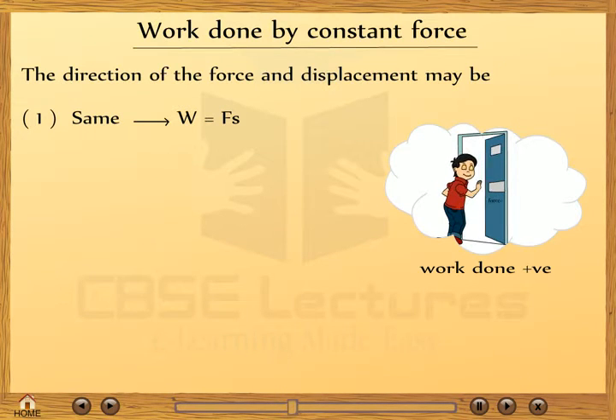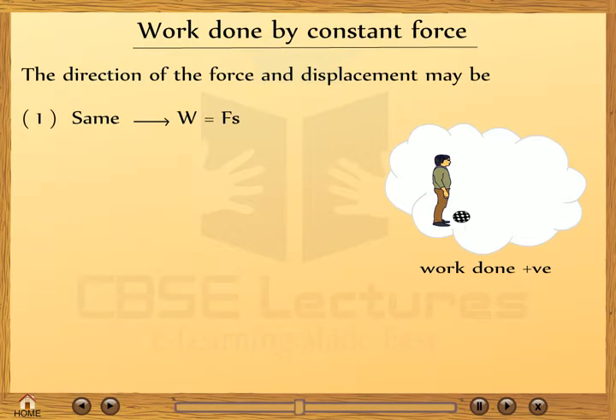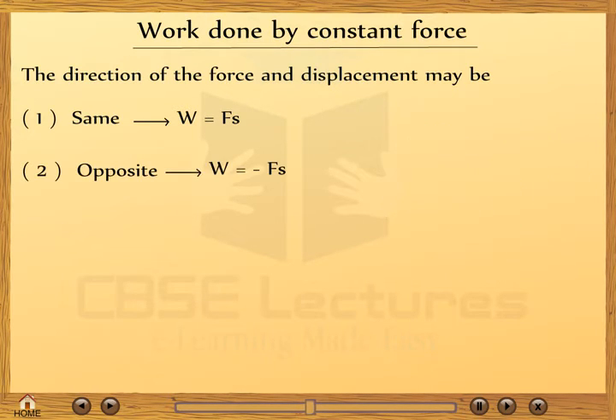Work done by a constant force — Case 1: when the direction of force and displacement are the same. For example, when a boy pushes the door and it opens showing displacement in the direction of force applied, or a boy kicking the ball and the ball shows displacement in the direction of force applied. In this case, work done will be positive: W = Fs.